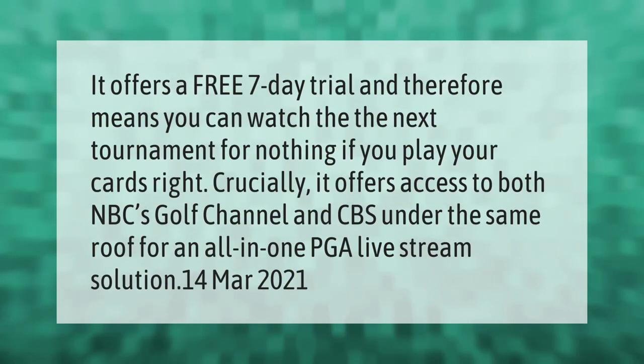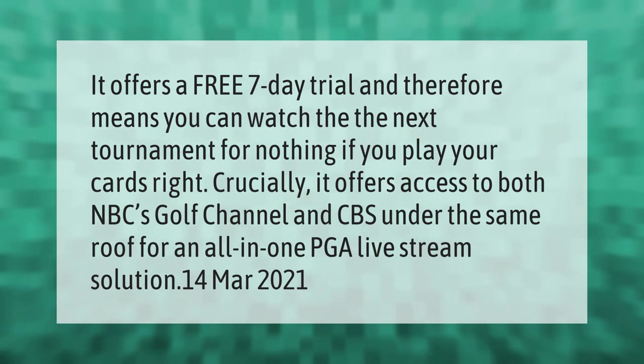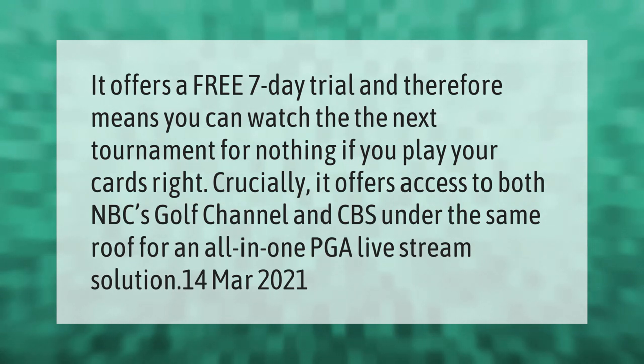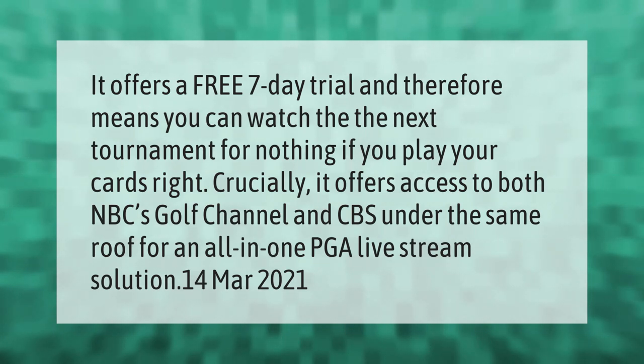It offers a free seven-day trial, meaning you can watch the next tournament for nothing if you play your cards right. Crucially, it offers access to both NBC's Golf Channel and CBS under the same roof, for an all-in-one PGA live stream solution.